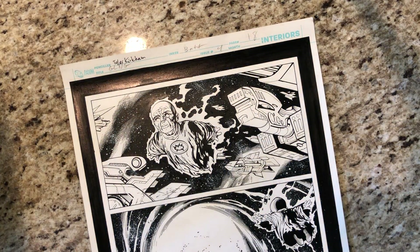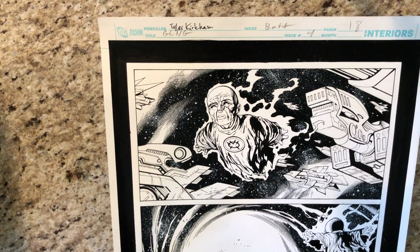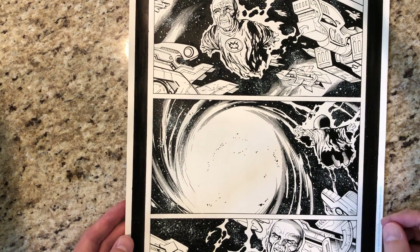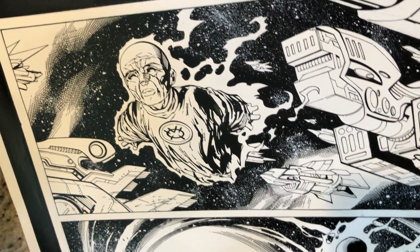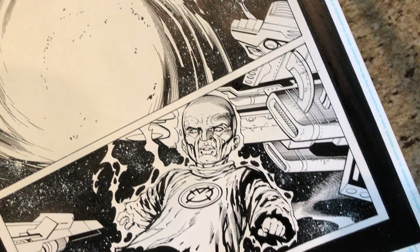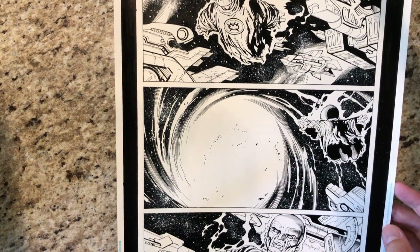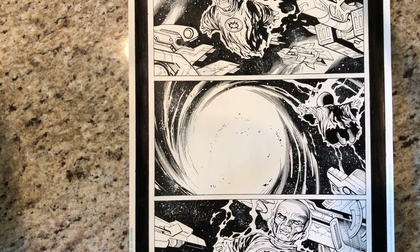Up next is a more modern comic: Green Lantern's New Guardians. This is a Tyler Kirkham piece from issue number 4. I never read this storyline so I'm not exactly sure what's going on, but it's got a lot of detail. I've probably had this for 3 or 4 years now. I've got a lot of other pages from Tyler — I like his work — and also from Ethan Van Schuyler, I think I've got 1 or 2 pages from him.